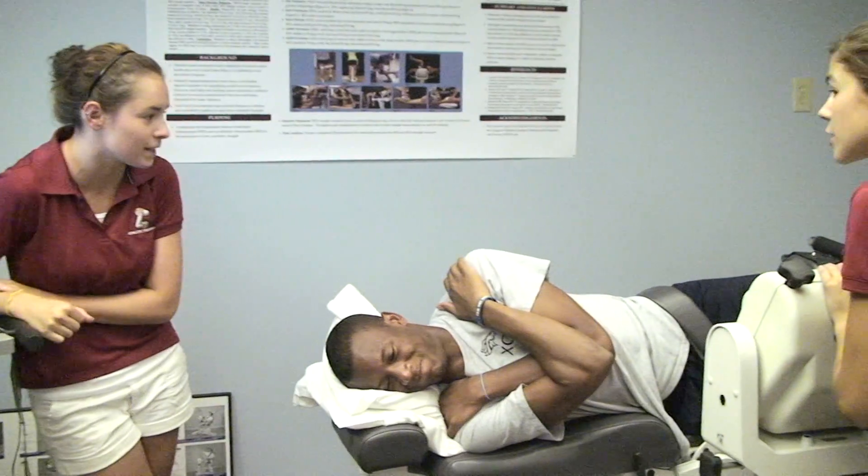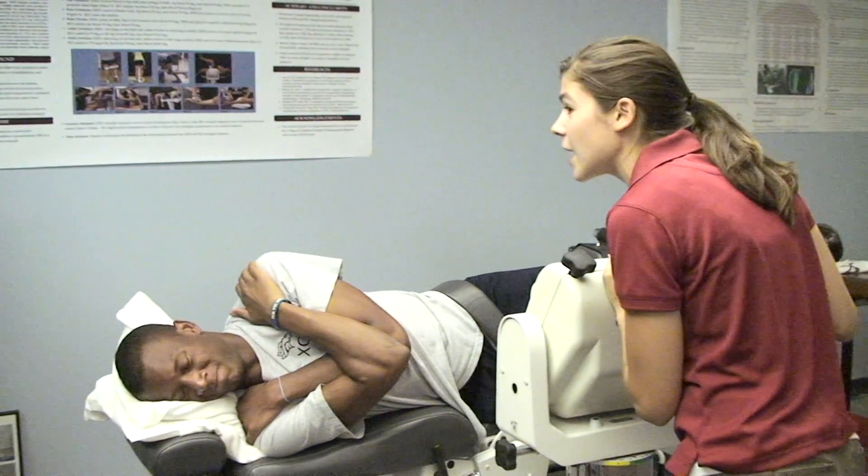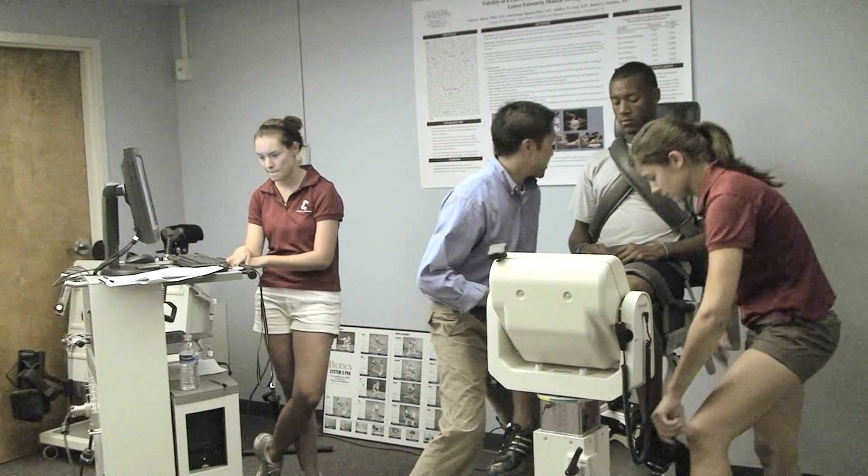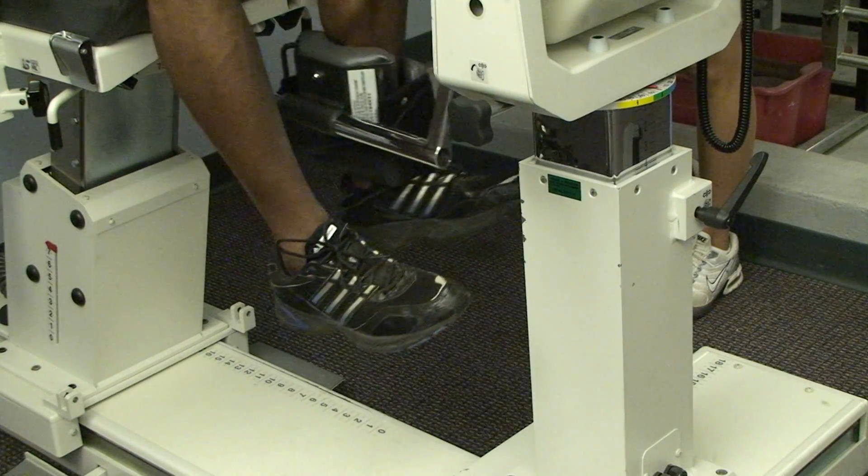We have two students that are working with Dr. Nguyen and myself on this project, and the project is looking at strength of the hip musculature. When someone tears their ACL, they go into this inward collapse of their hips and their knees. If we can figure out what contributes to that, maybe we can intervene and help prevent it.